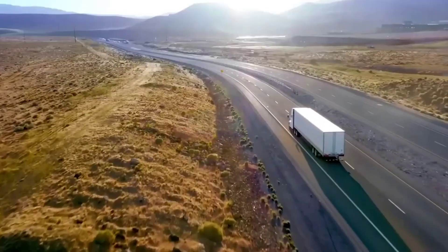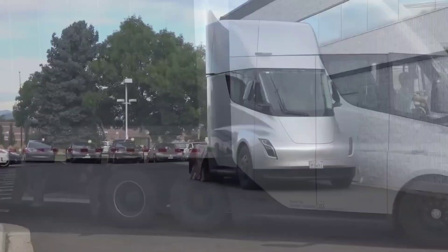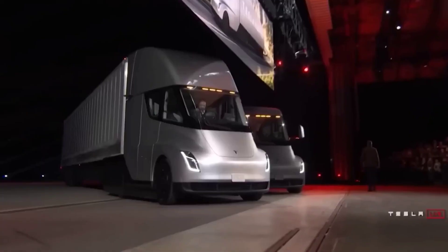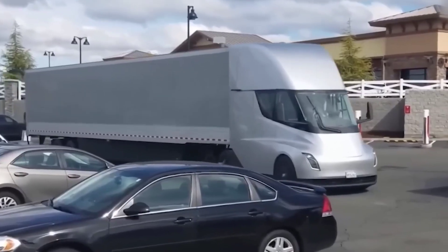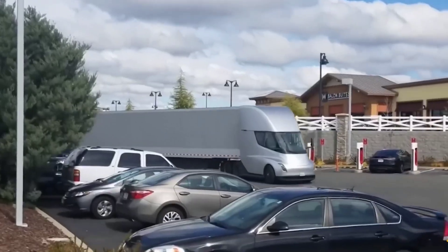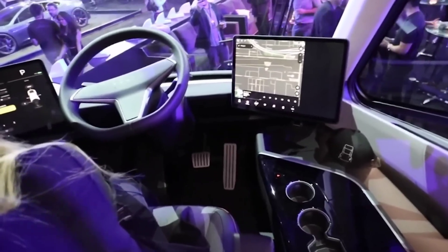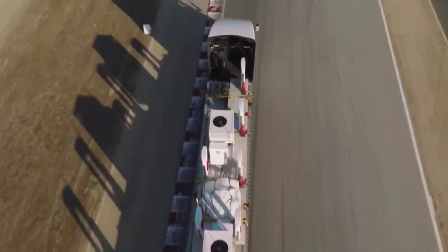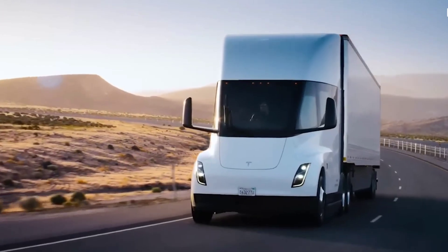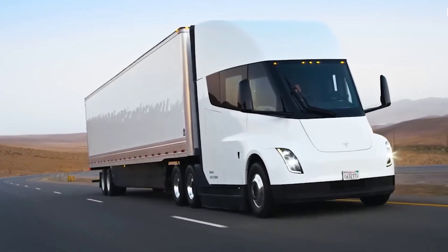Electric trucks offer several benefits over their diesel counterparts. First and foremost, electric trucks save thousands of dollars in fuel costs — it's cheaper to charge a truck than to refill a diesel truck daily. There are also environmental benefits, making electric trucks more sustainable. They are quieter, equipped with extra features to improve driving performance, more efficient, and can be operational 24/7. The Tesla Semi promises 500 miles of range, comprehensively addressing range anxiety for truckers.